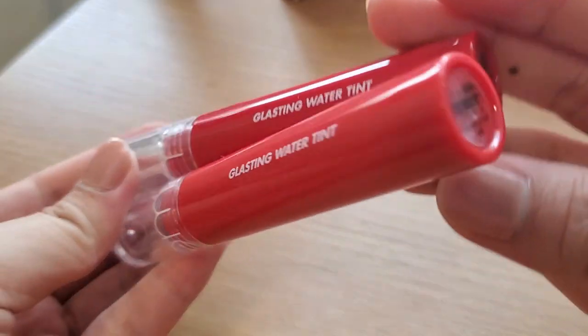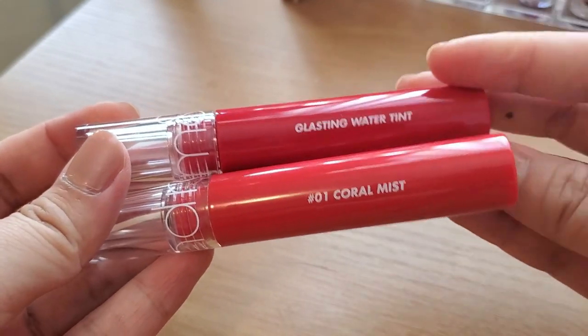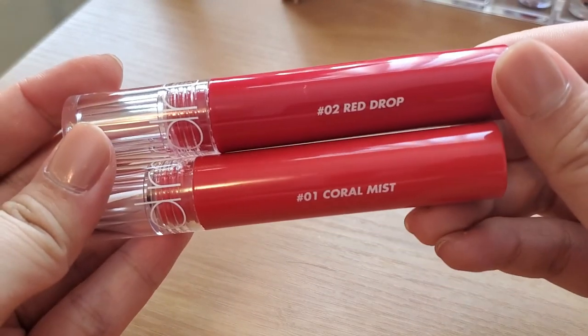This was another popular item — the brand is Romand and these are the Glasting Water Tints. I have two shades: Coral Mist and Red Drop. I'm swatching them on my hand to see which one I want to use. These two shades are actually very similar. The coral one is just a little more orangey. I'm going with Red Drop today because my shirt is red. This is a stain.